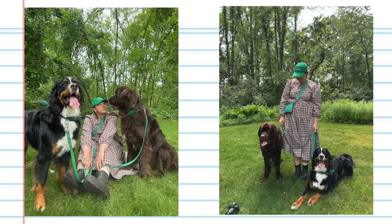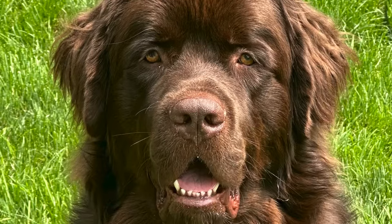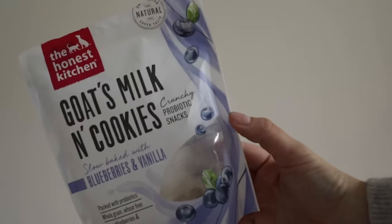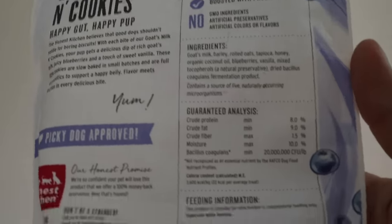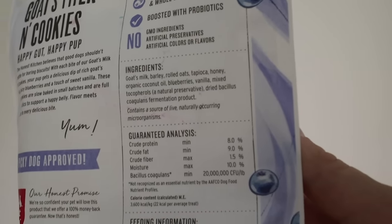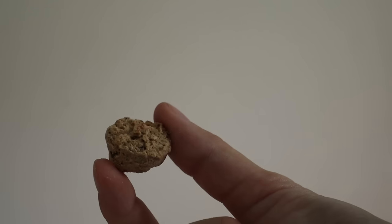Next is a dog treat which I normally wouldn't recommend but I've really been liking this one. I have two large dogs and one of them is a little picky sometimes with treats, but they both really love these. I found them at our local pet salon. They're called Honest Kitchen goat milk and cookies blueberries and vanilla treats. It literally has goat's milk, barley, rolled oats, tapioca, honey, coconut oil, and blueberries. When you smell them, they smell like a blueberry muffin. It even says picky dog approved.